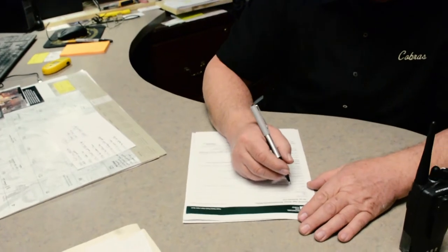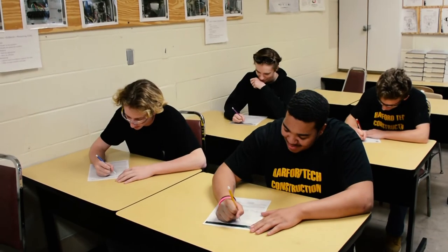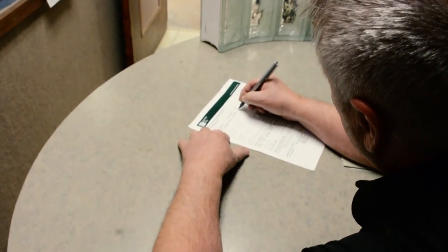To sign up, the school must fill out the technical high school membership application, which can be obtained by contacting member services. Students will also fill out a student membership. Finally, an IRC book order form should be filled out by the school's IRC representative, and all forms should be mailed to member services.